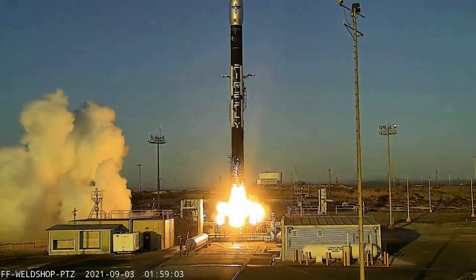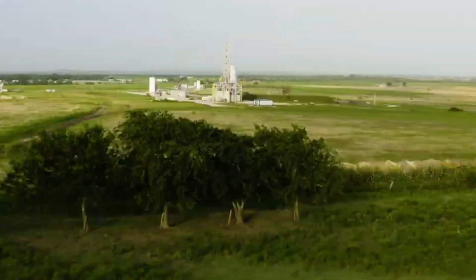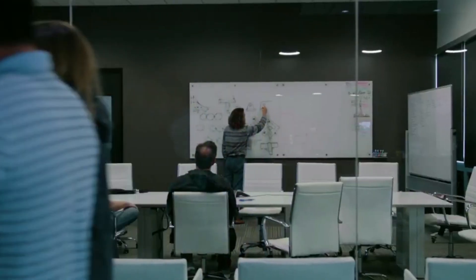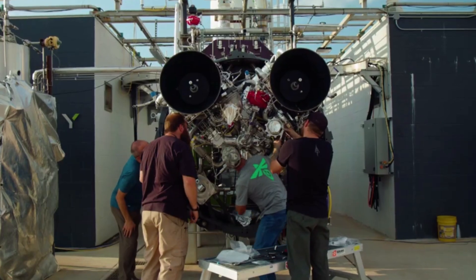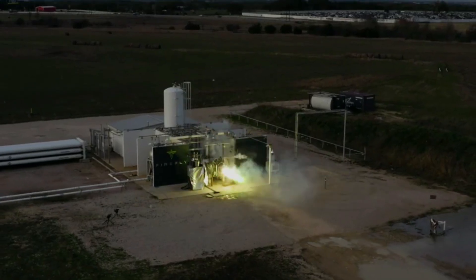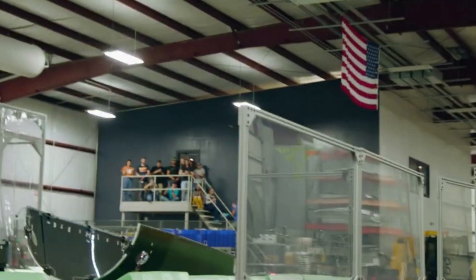Hello everyone. Today we are taking a look at Firefly's continued progress towards a second orbital test flight. Right now a lot is going on throughout the entire space industry, with the recent release of Webb's first images, SpaceX's continued work towards Starship's first orbital test flight, SLS, and much more. It seems like everyone is very busy.